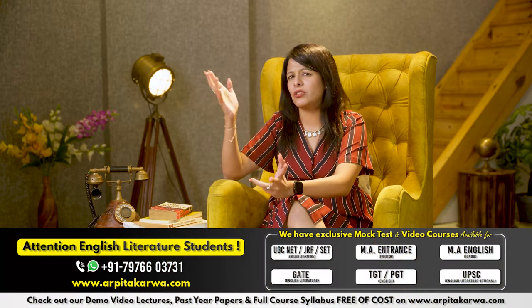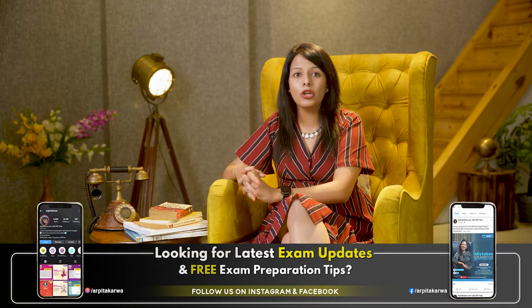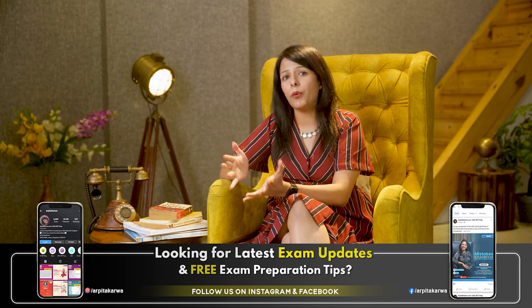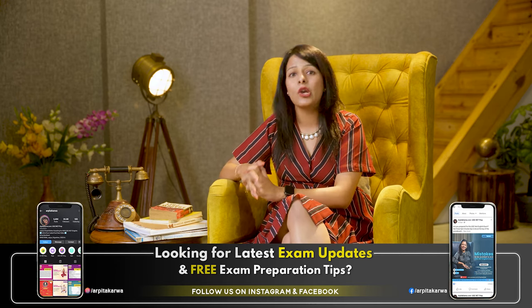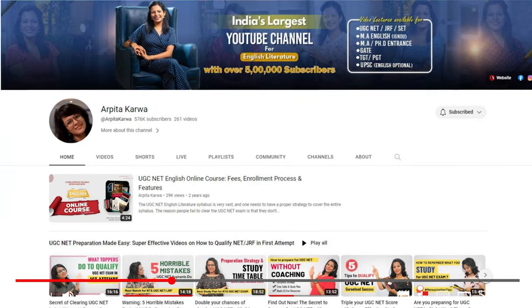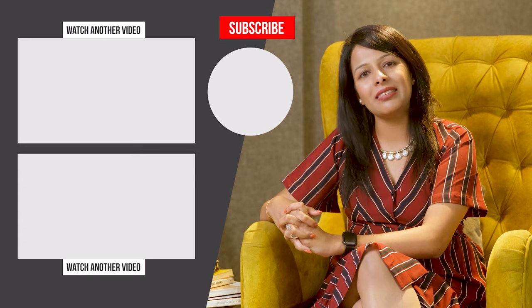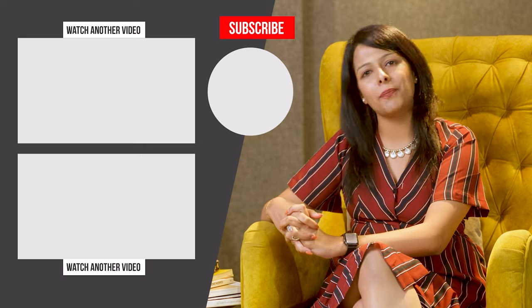If you are looking for UGC NET, MA entrance, PhD entrance, PGT, or TGT exam updates, please follow me on Instagram and Facebook at Arpita Karwa. We regularly post study tips and free study material, and every Sunday we share quick revision reels to help you revise important topics in less than 60 seconds. If you found this video helpful, please like it and share it with other fellow aspirants. That's it from my side. I hope this video was helpful. Happy learning, keep loving literature, and stay tuned to arpitakarwa.com.